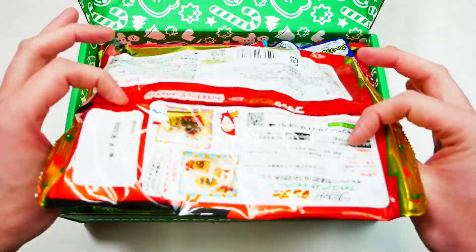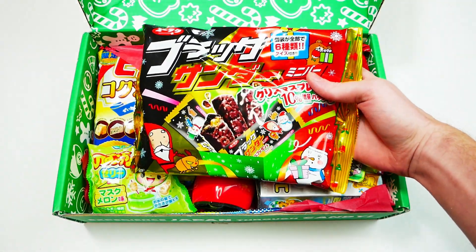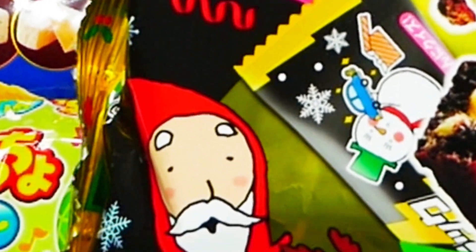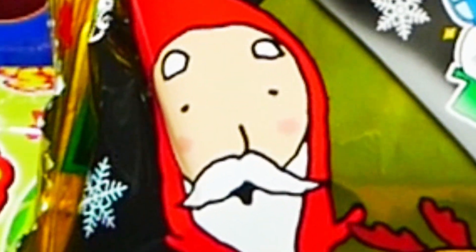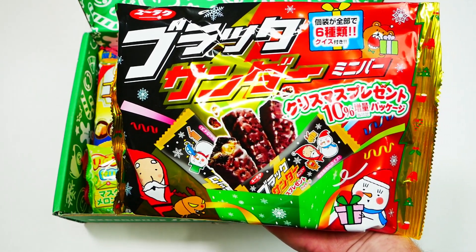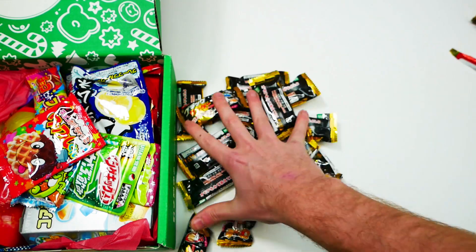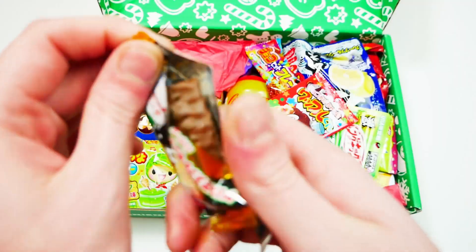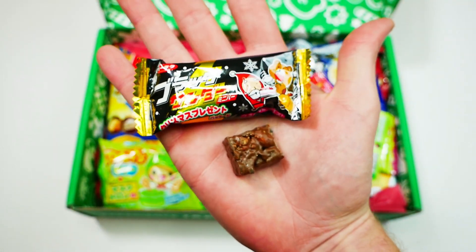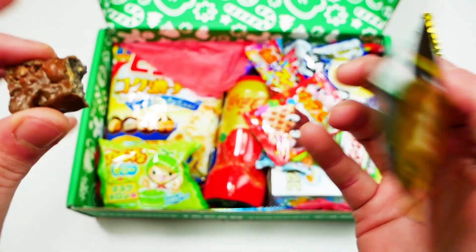Let's get into the first item. This is such a giant bag. This right here is called the Christmas Black Thunder. Enjoy and share one of Japan's most popular chocolate candy bars — Black Thunder. They're in a specially themed share pack featuring six different wrappers just for the holidays. The candy bar contains a cocoa-flavored cookie bar mixed with Japanese-style rice puffs. That's a full bag of candy — a lot of candy! This is really good. I recommend it 100%.